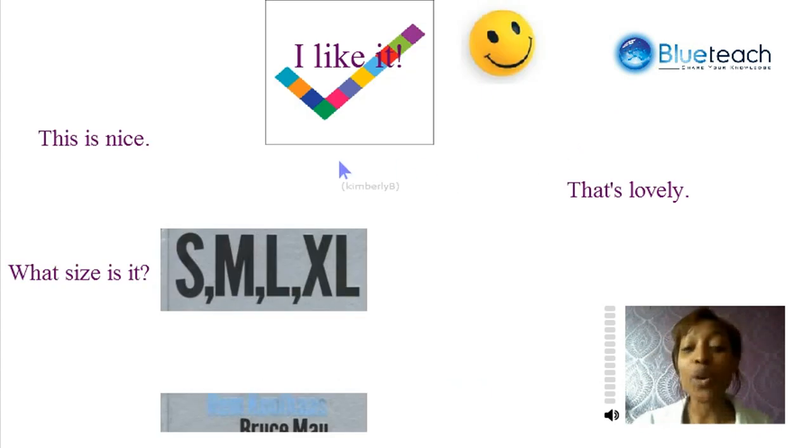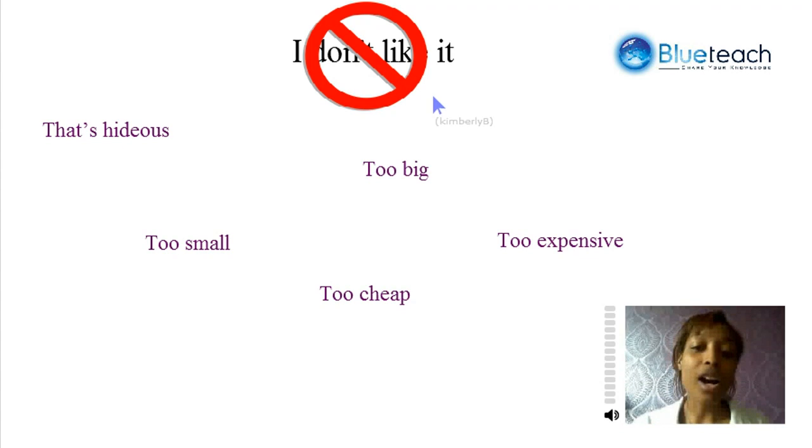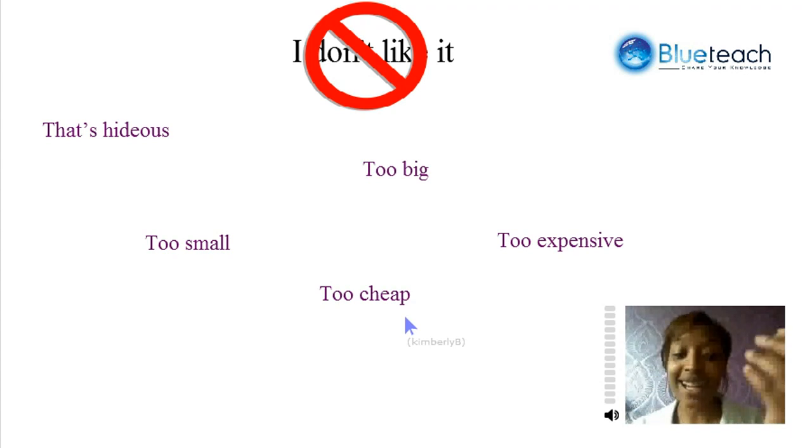Expressions that you can use to show that you like something: you can say, 'This is nice.' Or you might want to ask, 'What size is it in?' — asking the sales lady the size because you want to try it on. Or you can also say, 'That's lovely.' Ways to show that you don't like it are: 'I don't like it because it's hideous,' which means it's ugly. 'It's too small,' or 'too big,' 'too cheap' — it doesn't cost enough money — or 'too expensive.'